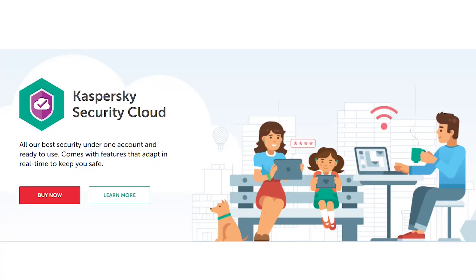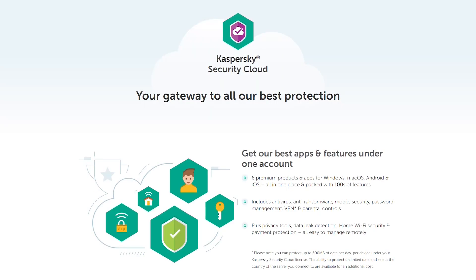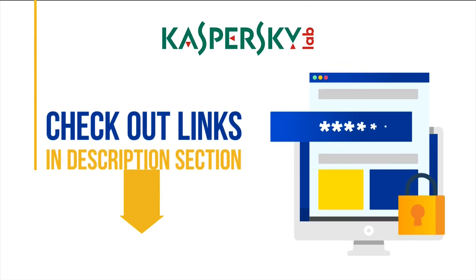If you want a subscription for more than one Android device, you can buy directly from the Kaspersky website. We recommend the Kaspersky Security Cloud, which offers complete protection for Windows, macOS, iOS, and Android devices. Besides antivirus, it offers password management, VPN, parental controls, payment protection, home Wi-Fi security, data leak detection, and other privacy tools. We have added links to all these products down below, so make sure to buy Kaspersky through these links.